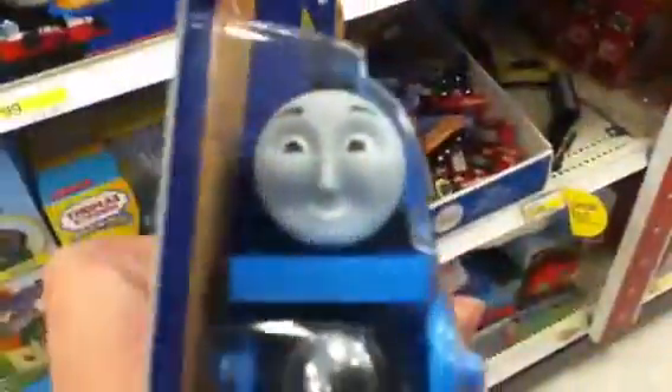Hey guys, liverwomen7 here and we're at Target right now. Would you look at this Gordon — my god, it's such a perfect model. When I saw this I had to do a video on it. It's absolutely perfect.